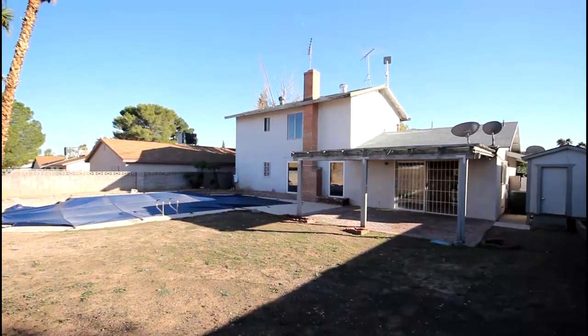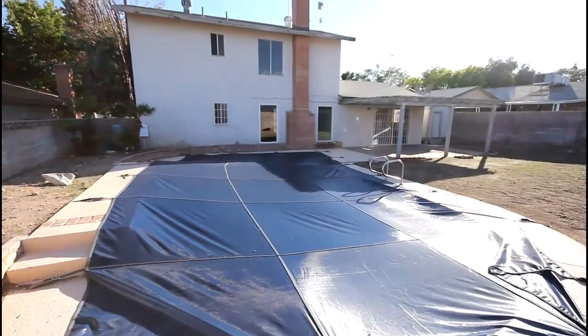Call Las Vegas Realtor Jeff Mix to submit an offer on this Las Vegas HUD home today. Thanks so much for watching the tour. If you're interested in making an offer on this property or any other, please give me a call on my cell at 702-510-9625, and visit our site lvshortsales.com. We have all Las Vegas homes from every brokerage in the valley, so no need to search multiple sites. Thanks again for watching.